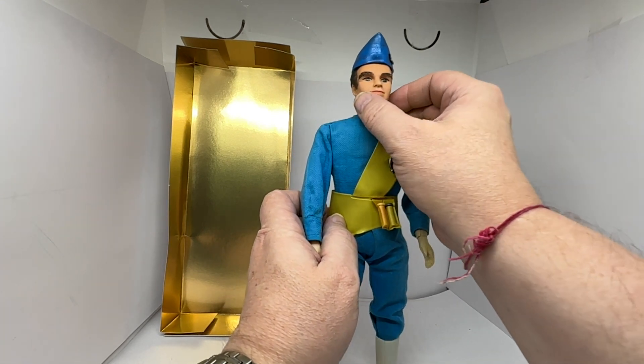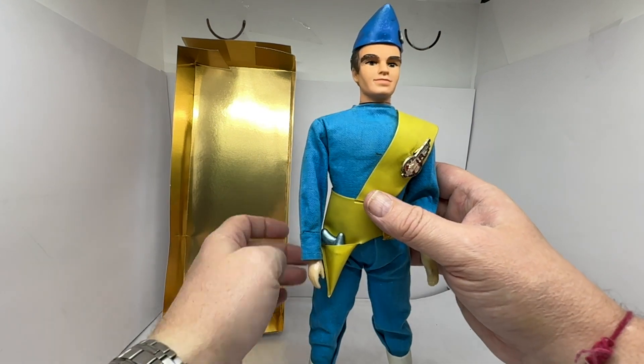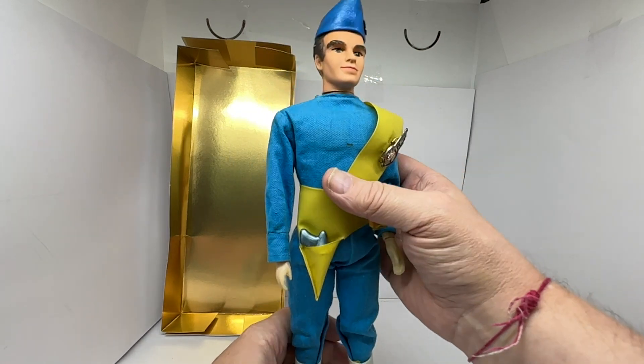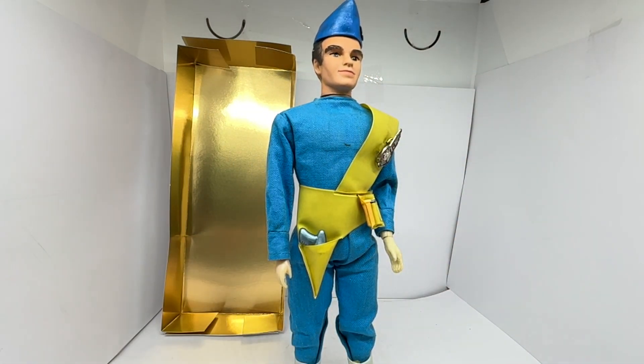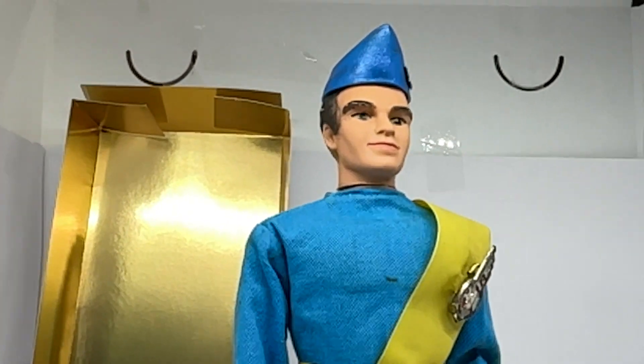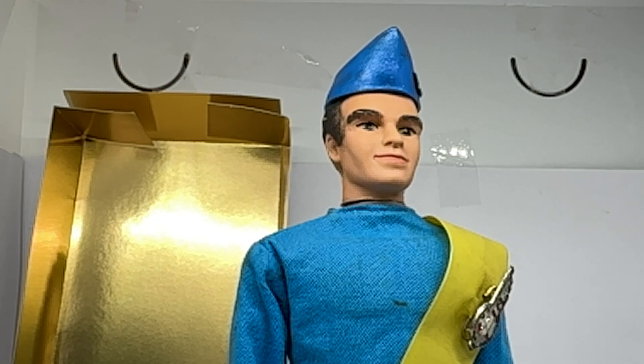The face is based on the puppets. I wouldn't say it's a great likeness of Virgil, but it's not bad at all really, considering it's almost 60 years old. The sculpture of the face — they couldn't really get it too wrong because, remember, they were puppets at the end of the day. So yeah, it's not bad at all, all things considered.